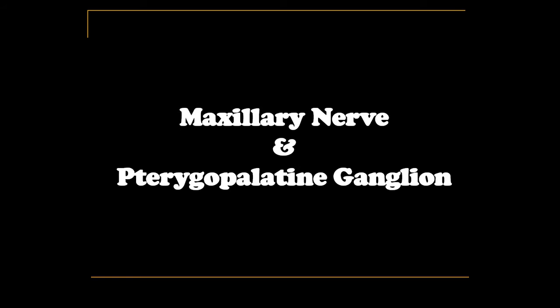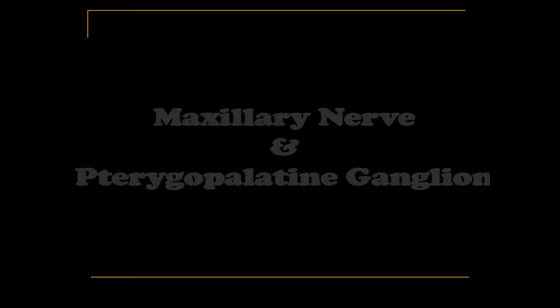As-salamu alaykum wa rahmatullahi wa barakatuh. To carry on with the head and neck lectures, I'm going to discuss in this presentation the anatomy of the pterygopalatine fossa and its contents. I'm Dr. Dalia Saleh, professor of anatomy at Mansoura University, Egypt.